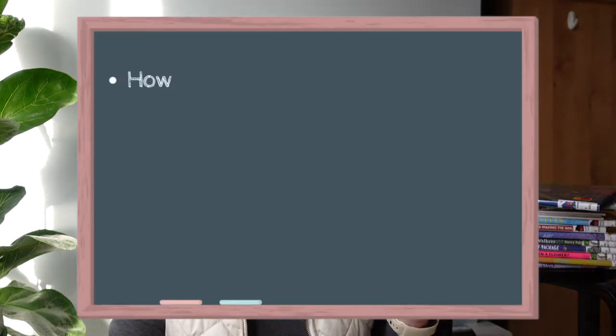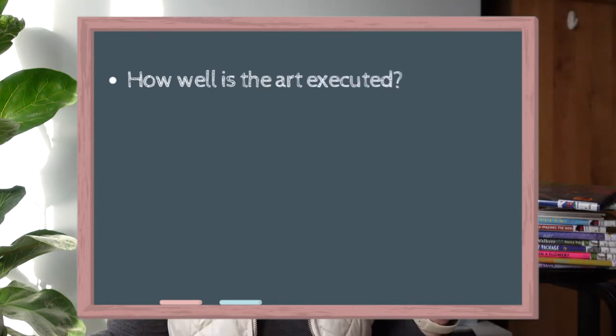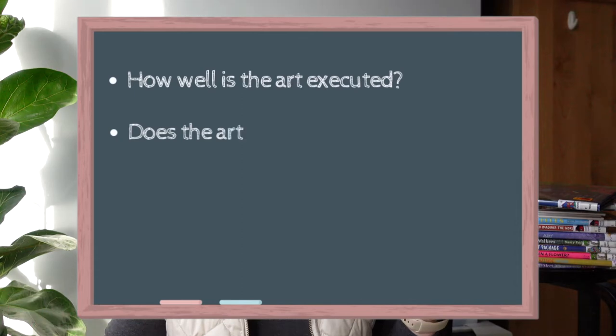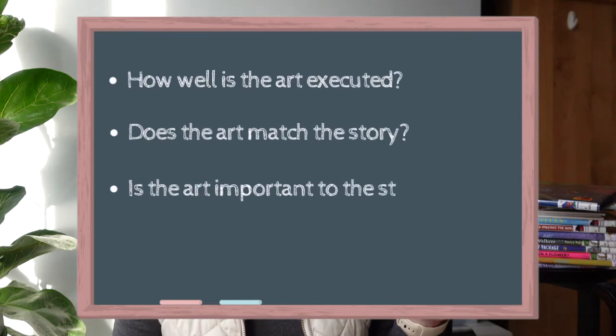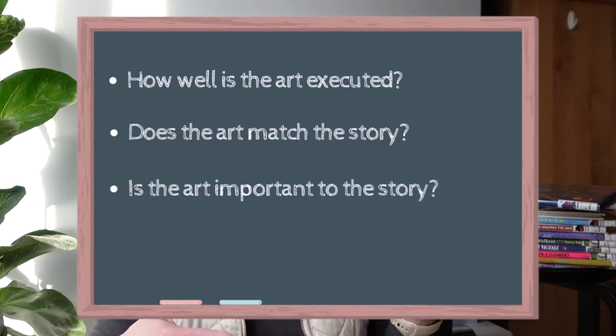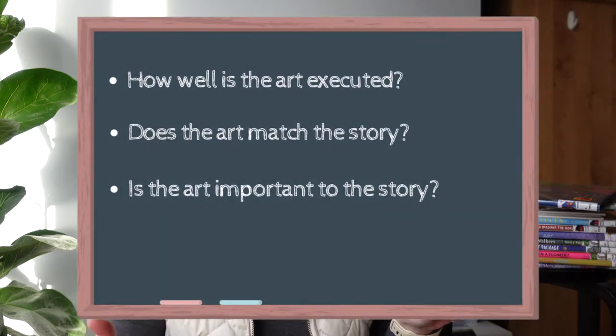They base their selection on four criteria. The first is how well is the art executed — basically, is it good art? The second criteria: how does the art match the story? Is the style or the medium a good fit for the tone and the theme of the storyline of the book? The third criteria: is the art important to the story? Do you get insight into the story through the illustrations that you don't necessarily get through the text?